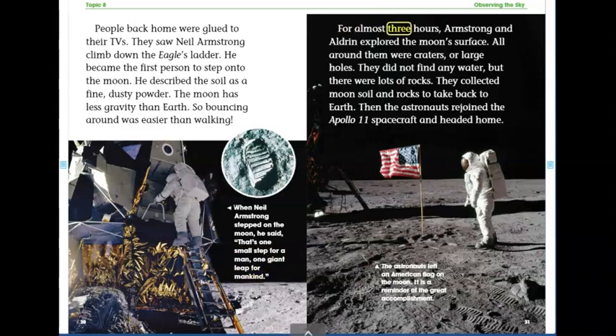For almost three hours, Armstrong and Aldrin explored the moon's surface. All around them were craters or large holes. They did not find any water, but there were lots of rocks. They collected moon soil and rocks to take back to Earth. Then the astronauts rejoined the Apollo 11 spacecraft and headed home. The astronauts left an American flag on the moon. It is a reminder of the great accomplishment.